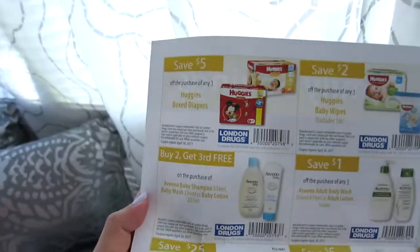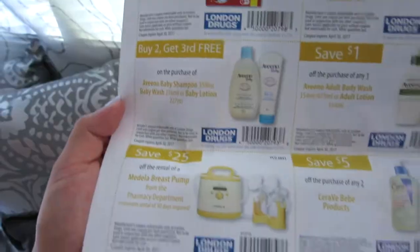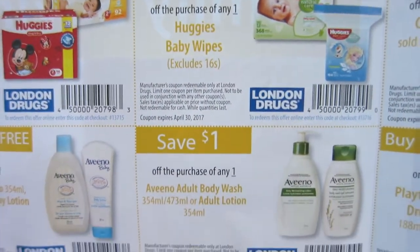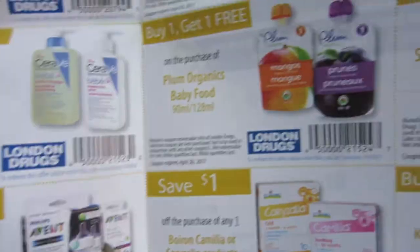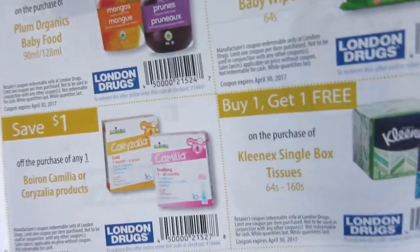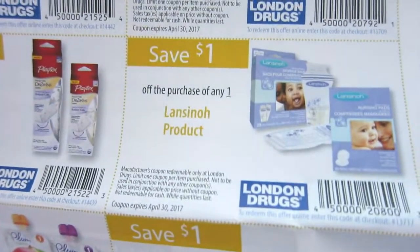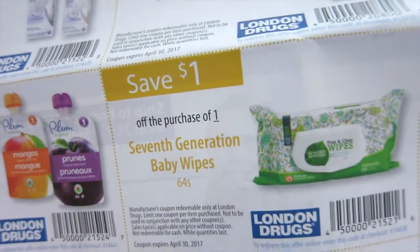There's a five dollar coupon for Huggies box diapers, and Aveeno Baby buy two get three free. Save two dollars on Huggies baby wipes, and again a coupon for Aveeno. There are also coupons for Avent baby bottles, some organic food, and save one dollar on Lansinoh products — because I need to buy the full size nipple cream. And another coupon for wipes!